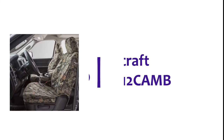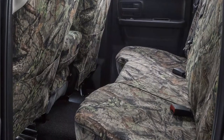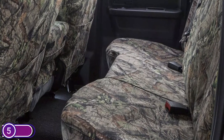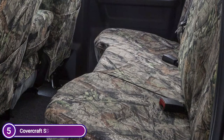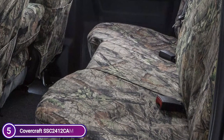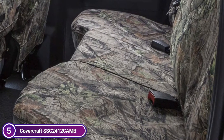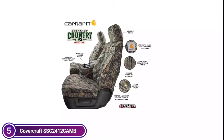Starting our list at number 5: Covercraft SSC2412CAMB. Carhartt Mossy Oak Camo Seat Saver Seat Covers by Covercraft help keep the seats of your truck or SUV tidy and protected from everyday activities and weekends with the renowned Mossy Oak Breakup Country Camouflage. Made of tough duckweave material, these custom-fit seat covers shield the seats against dirt, grime, spills, and more.